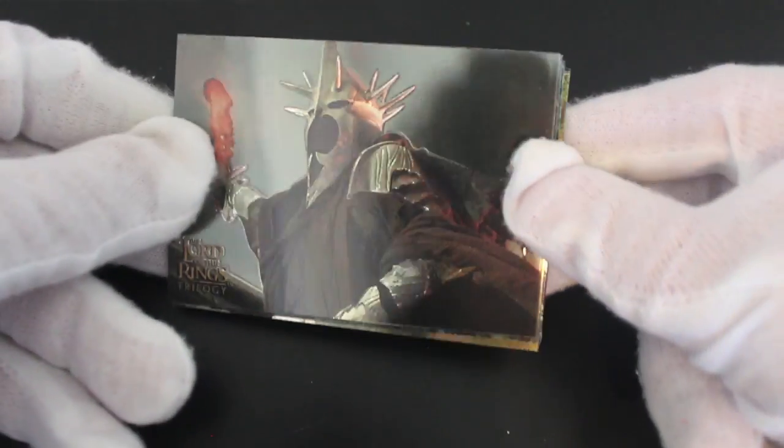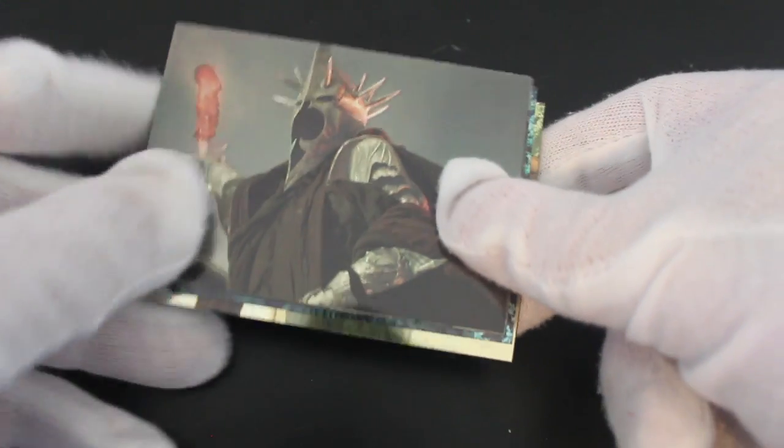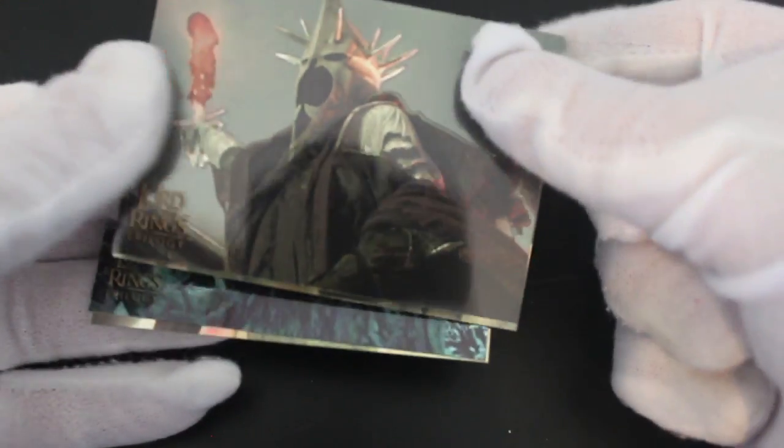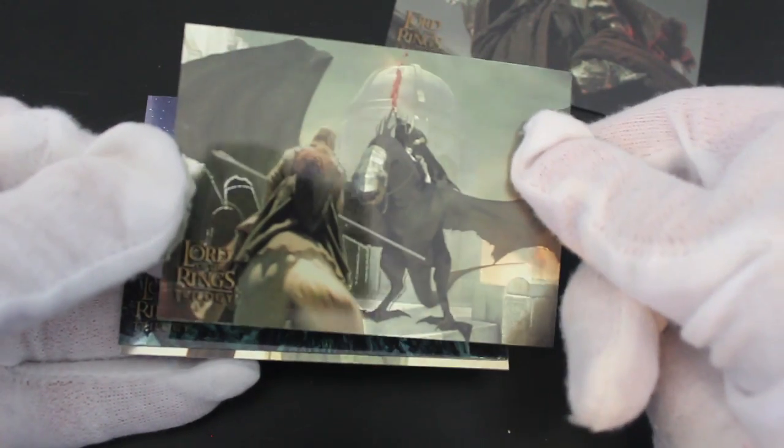Oh, look at this. Straight away, that's nice, isn't it? Got a chromey person there. It's good. Yeah, they're all chrome cards, that's what it said, isn't it? So these are nice straight away. Look at the quality of these things. Yeah, it's good.